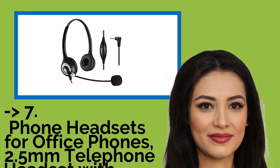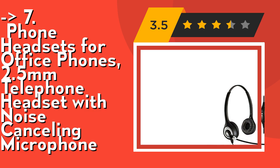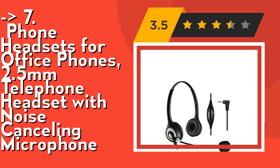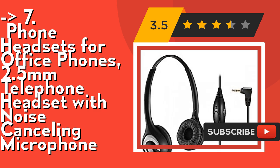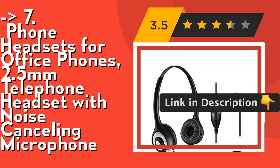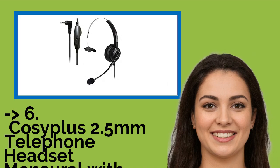The seventh one is a phone headset for office phones — a 2.5mm telephone headset with noise cancelling microphone. It's an office phone headset for Panasonic cordless phones, only works with some specific phone models listed in the description, including but not limited. For other phones, please contact us for a compatibility guide or advice. It's a comfort phone headset — ultra lightweight with an adjustable headband to fit all head sizes, high quality soft leather ear cushion to enhance all-day wearing comfort. Check out the link in description to buy this product from Amazon.